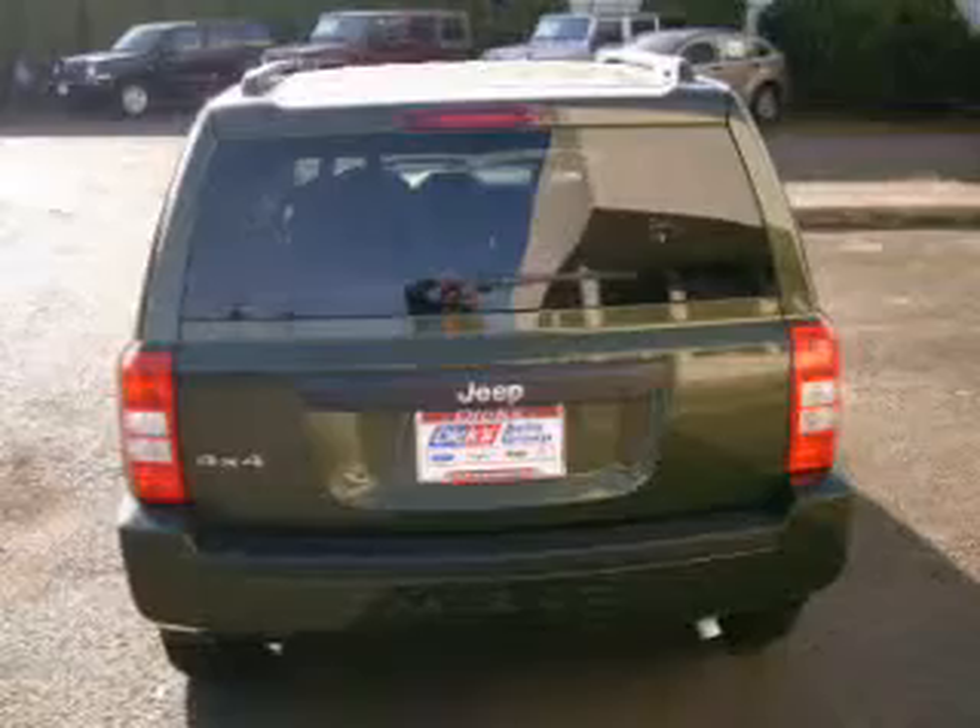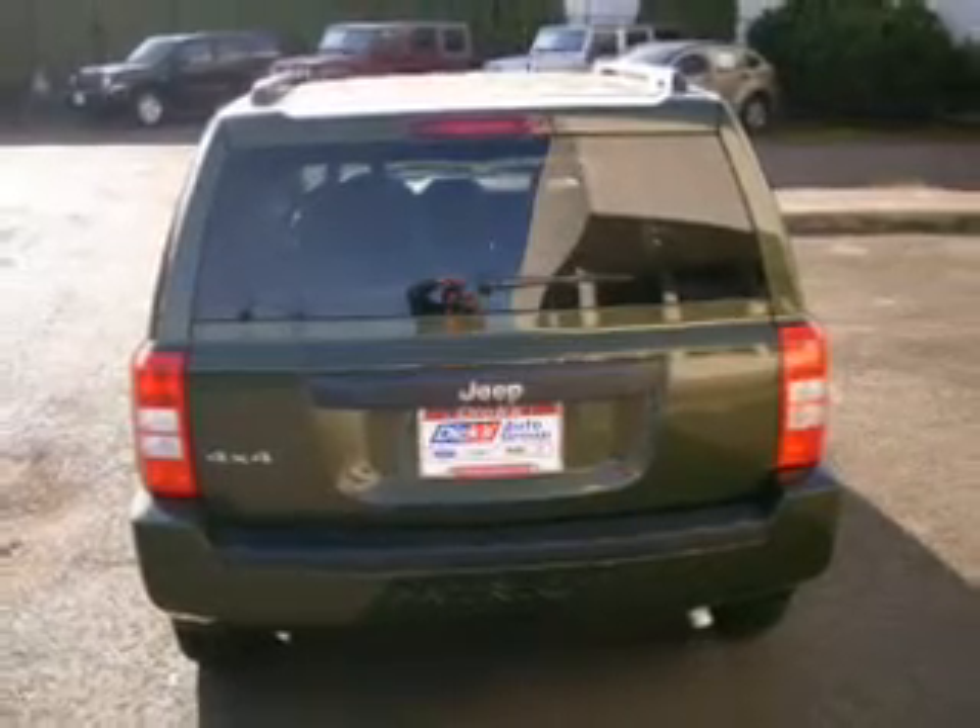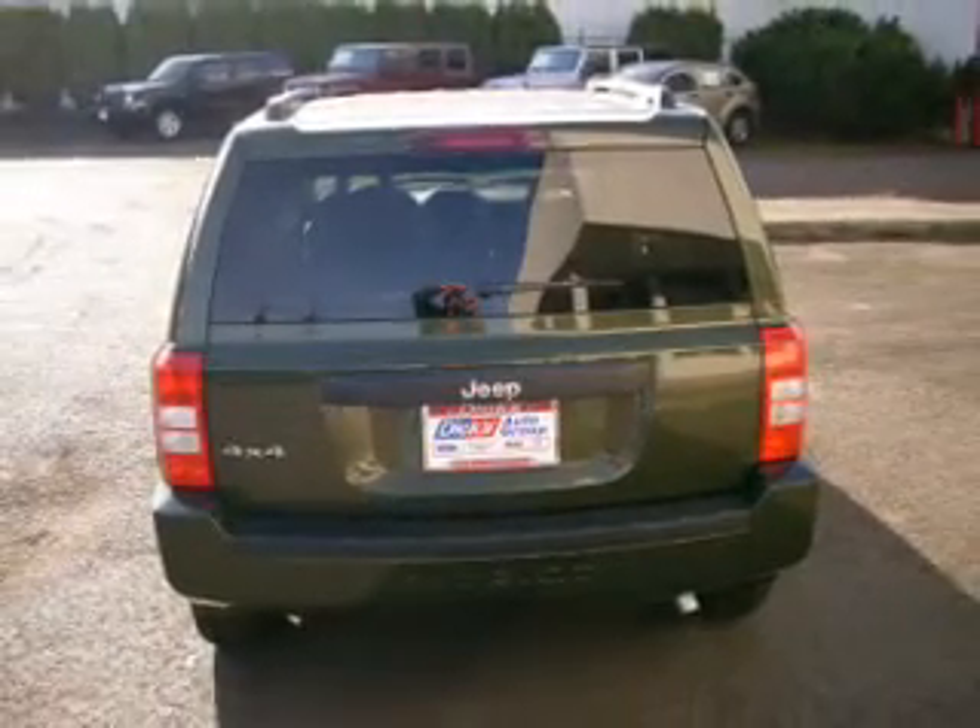We would love to put you in the driver's seat of this Patriot. Please contact us for more information.